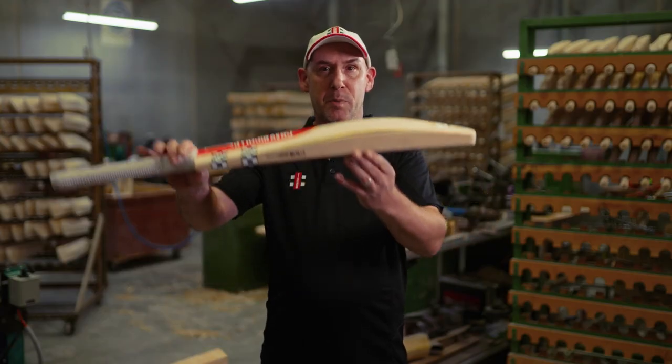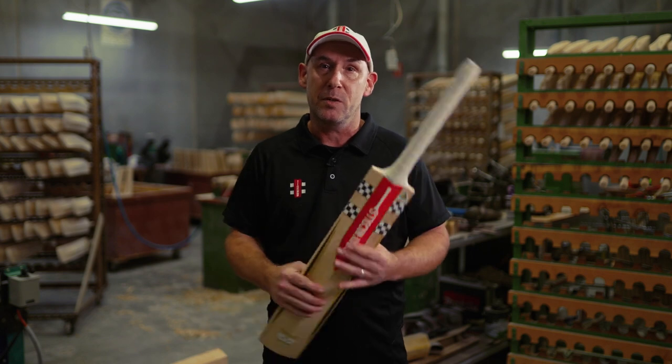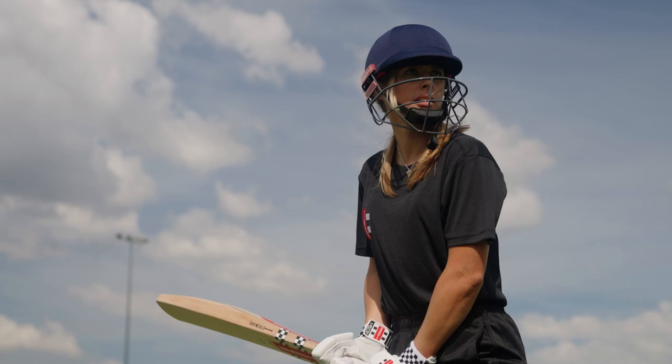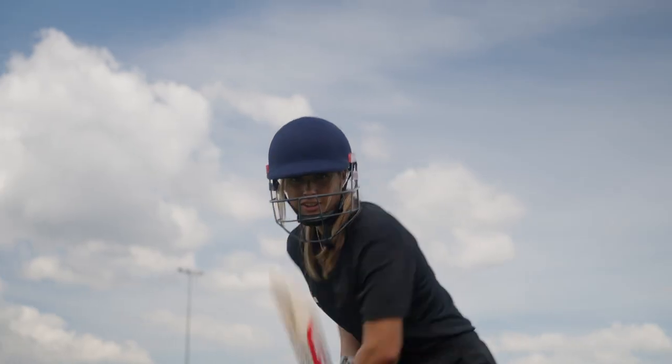The Prestige has a mid profile and traction grip, the choice of the majority of Grey Nichols international and domestic players. The average weight is generally between 2'8 to 2'10, with junior bats in size small, youth 6 and 5 also available with lighter weights.